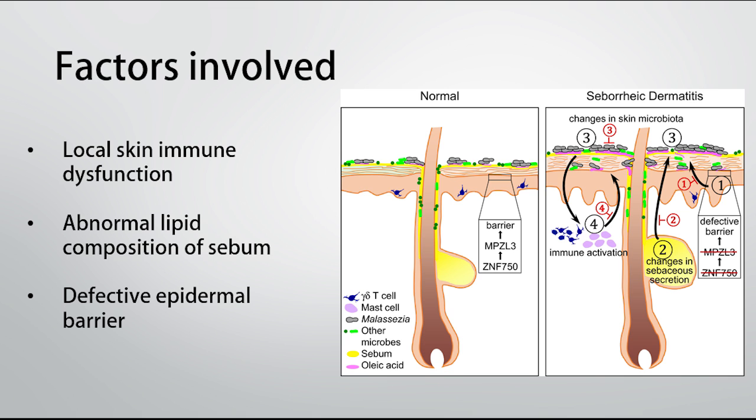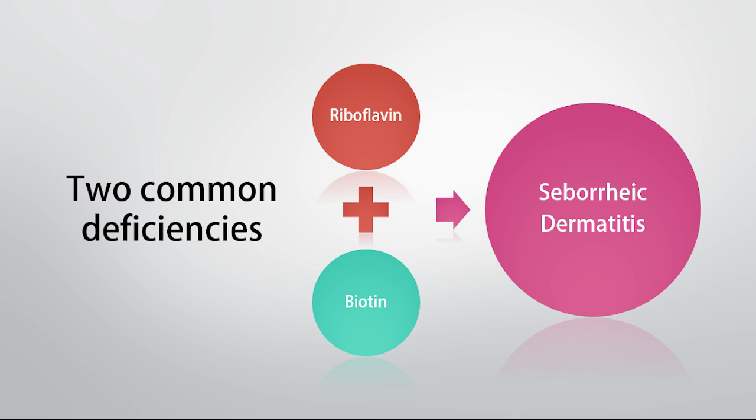If we look at the literature, there are two key B vitamins which come up time and time again, and these are riboflavin or vitamin B2, and biotin or vitamin B7. In today's video we are going to specifically focus on riboflavin, vitamin B2, look at why this might be low on low-carb, zero-carb, or ketogenic diets, and then how we can potentially address that.